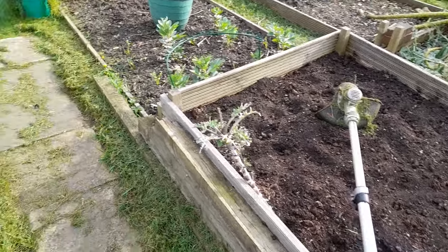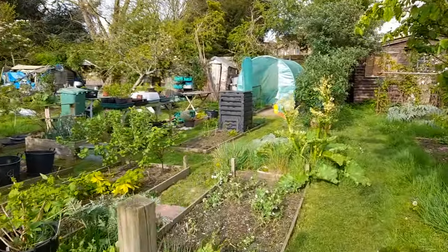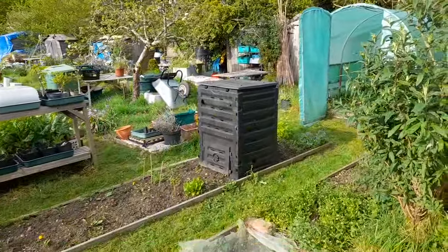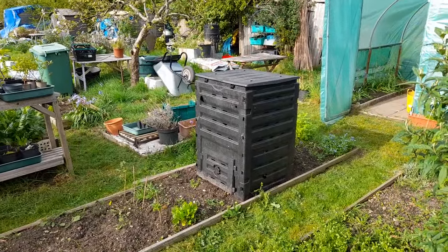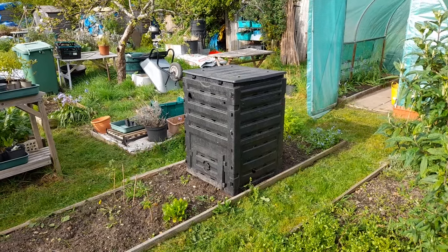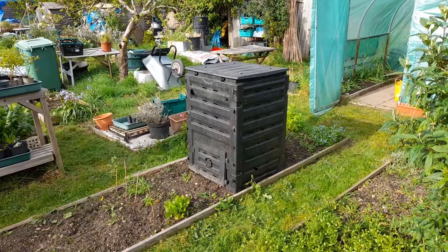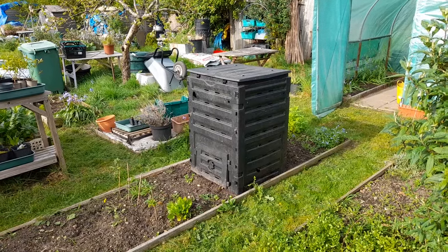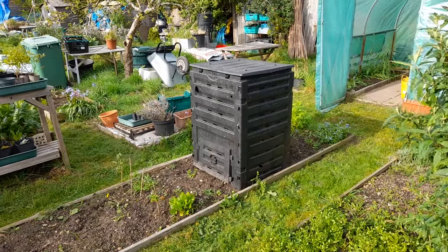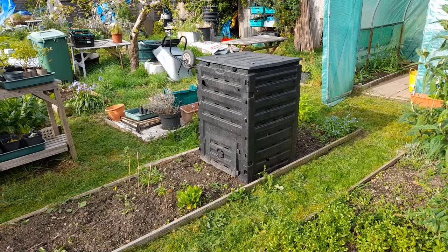And then you saw me carrying in this other street find, which is a square compost bin. I've been thinking about my composting for a while now and I think this might help me with where things can go and where things can fit. The reason I like square things rather than round things is I always feel as though I can get more square things in than round things, certainly volume wise if not unit wise.